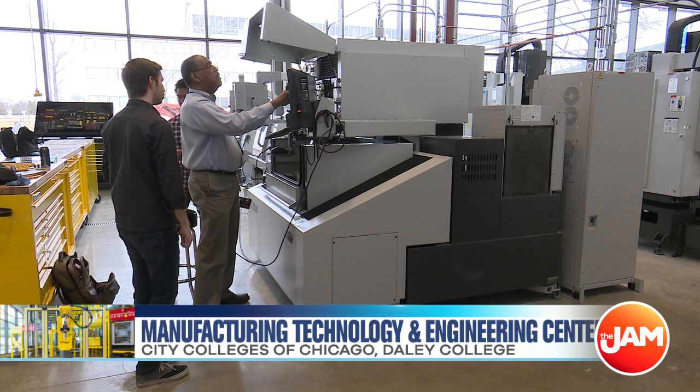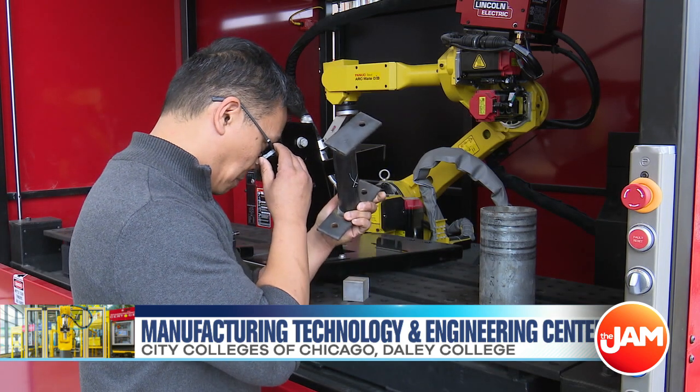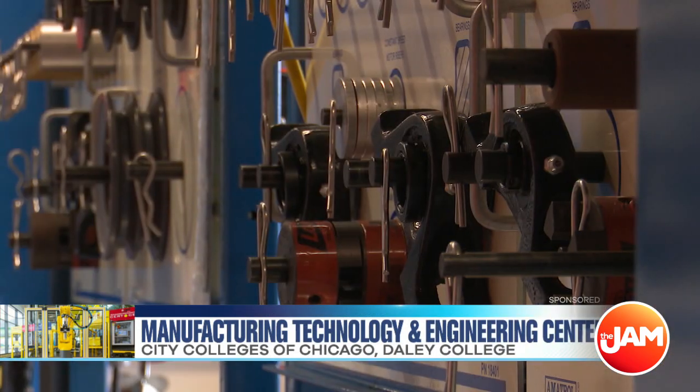The field of manufacturing today is probably one of the most exciting fields in the country, and most especially for this region. In Cook County alone, there are over 10,000 jobs opening right now in the field of manufacturing. Manufacturing has really changed over the years — we are moving from four manufacturing pathways to about 12. Those new pathways include automation, mechatronics, and an array of other fields with huge demand.